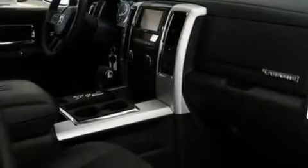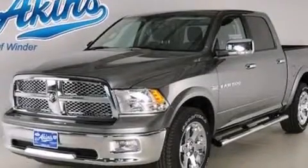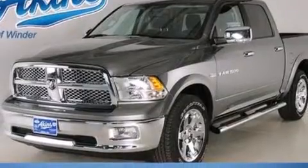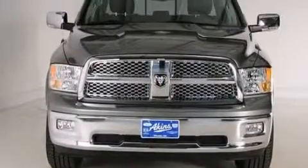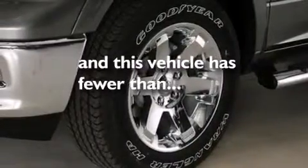The following features are also included: a low tire pressure indicator, memory settings for the driver's seat positions so you can recall your favorite position with the push of one button, cruise control, leather seats, side curtain airbags, air conditioning with automatic climate control, an auto dimming rear view mirror, an anti-lock braking system, a security system, and this vehicle has fewer than 4,000 miles on the odometer.